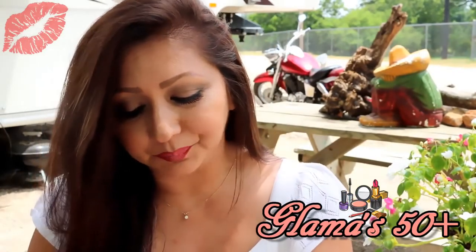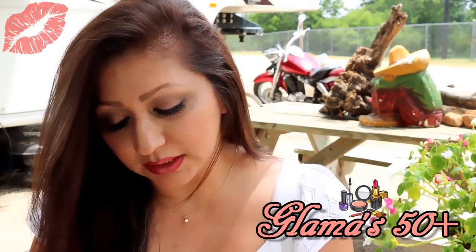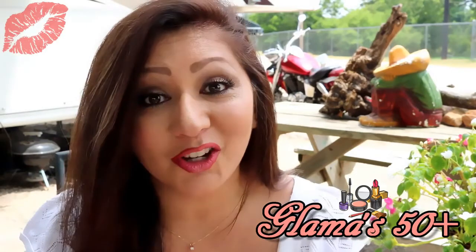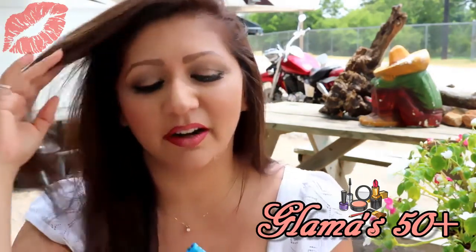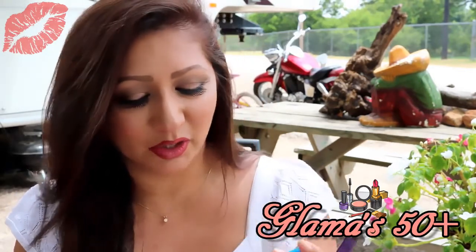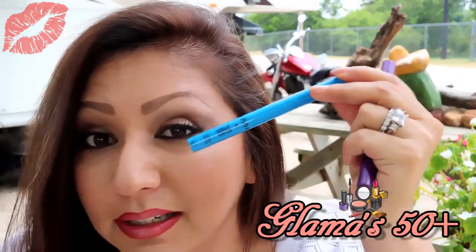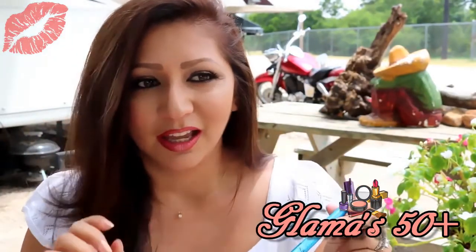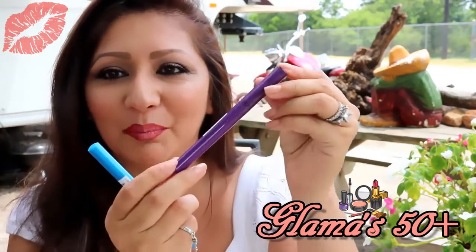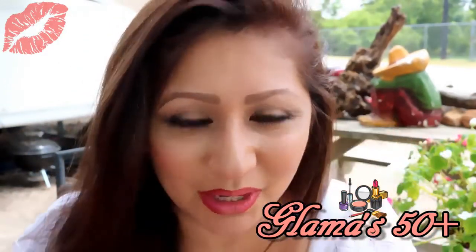I bought some liquid glam liner. This one is an aqua color called Azul Glamour — Azul is blue in Spanish, so all my Latina glamour girls know what I mean. I can't wait to try that on as an eyeliner with some dark lashes. I bought that color and also a purplish one. Aren't they adorable? I can't wait to try them on for y'all.